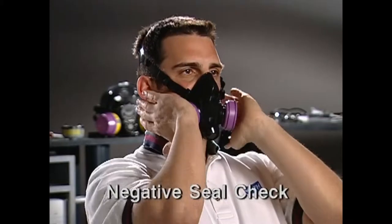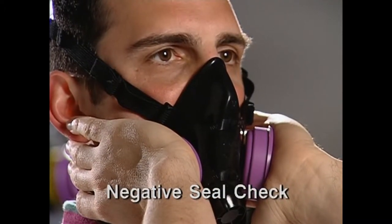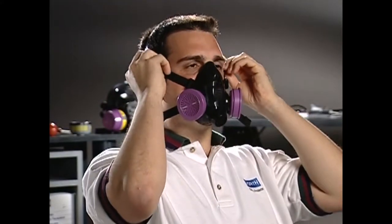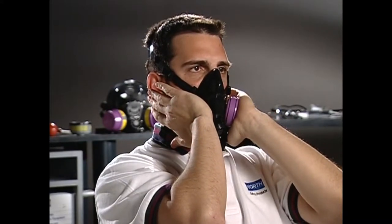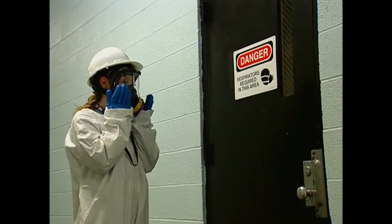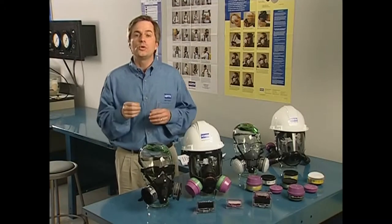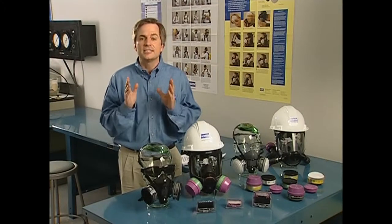If it's a poor seal, you won't feel the pressure build up, but you'll sense the air leaking out. For a negative pressure seal check, you block the cartridges or filters with your palms, then inhale gently so the face piece collapses slightly, and hold your breath for about ten seconds. If the seal is poor, the face piece won't remain collapsed. If it leaks, you may only have to reposition the face piece or readjust the straps. Positive and negative pressure seal checks should be done every time you put on your respirator to work in a contaminated area, so you're always sure it's functioning properly and seals the way it should.